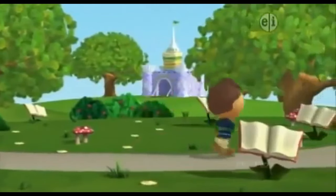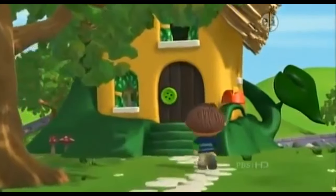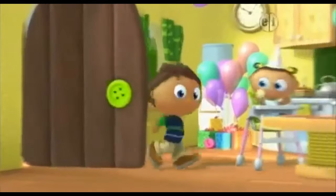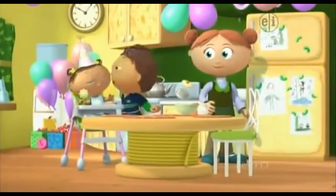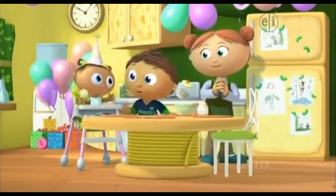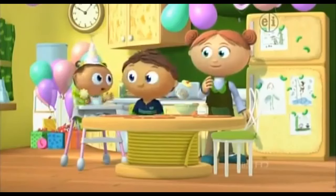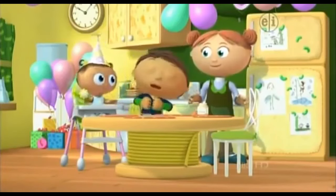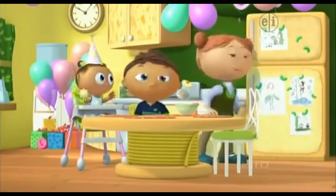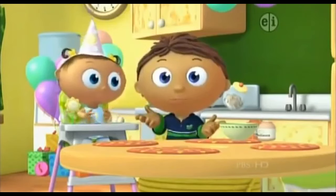Come on! Happy birthday, Joy! I'm going to make you a special birthday cake. Well, I think she likes that idea. What kind of cake should we make for baby Joy?